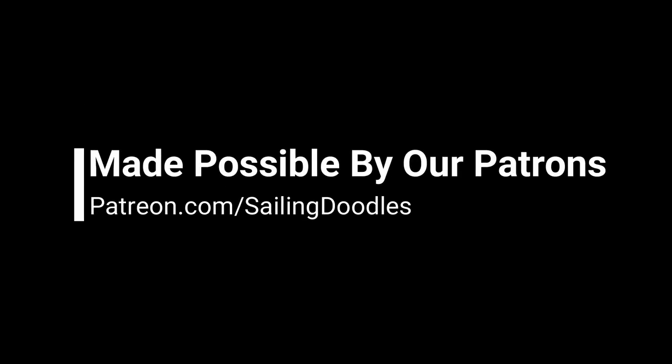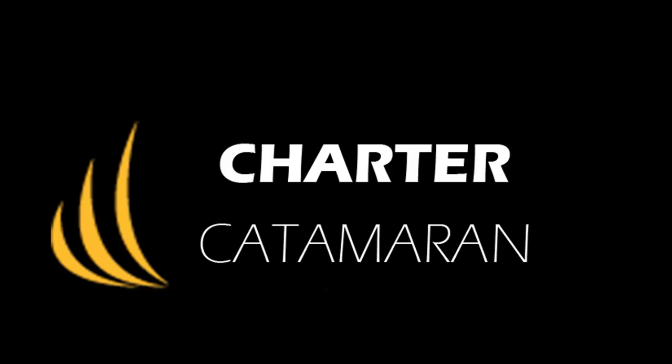Thank you to our patrons for making these videos possible, and if you'd like to charter the boat we're currently sailing, check out chartercatamaran.com.